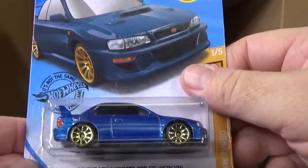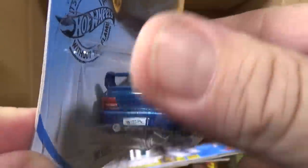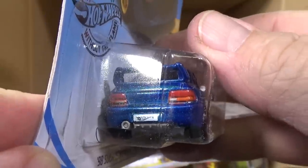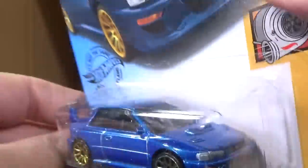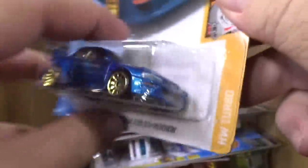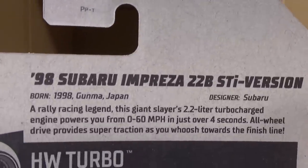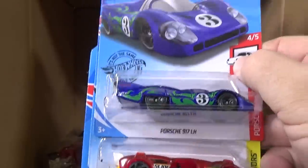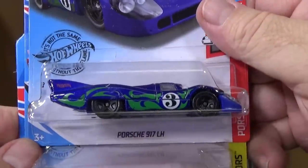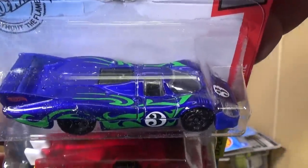98 Subaru Impreza 22B STI version — I think we already had one in the case. There are your tail light decorations: one side nothing, nothing, two sides front and rear. That's a new model — in case you didn't see that, you can pause it.